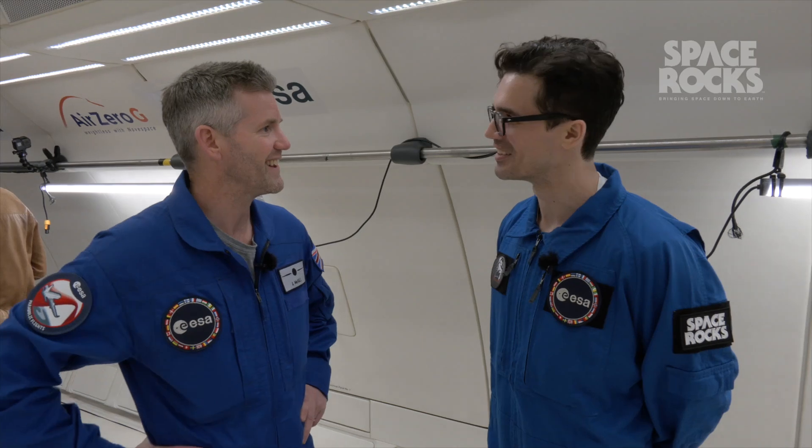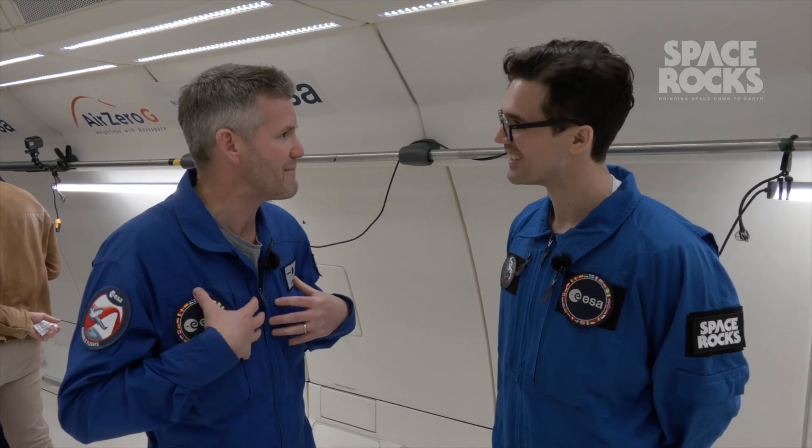And how was it? It was really good. It's not the first time I've flown on a parabolic flight, but it's the first time I've tried to do tasks like this. And it was successful — I'm happy it was successful.